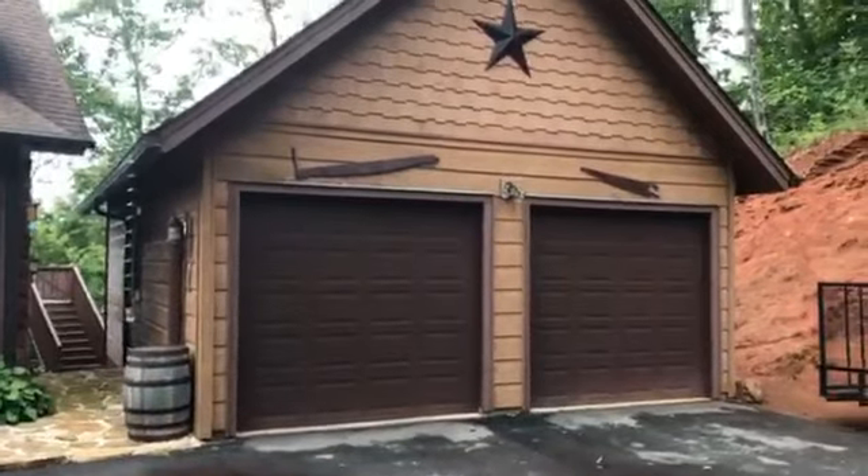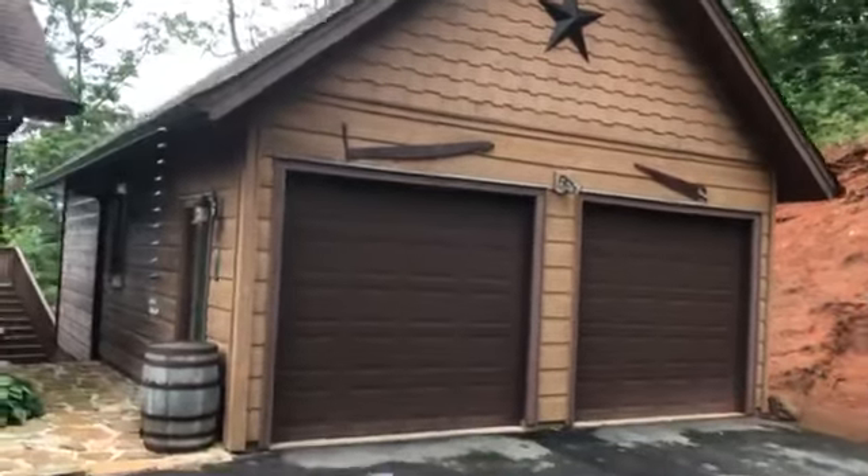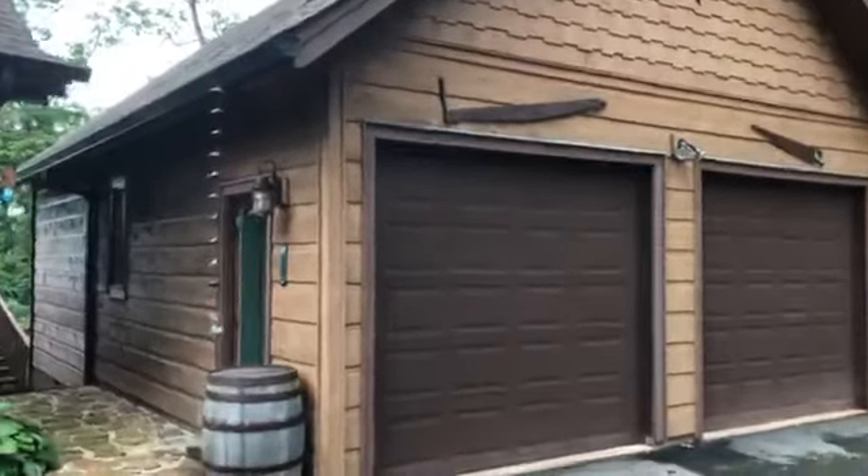Check this thing out — it is unbelievable, guys. Just the character in this home is remarkable. Let's go inside and check out what this has to offer.